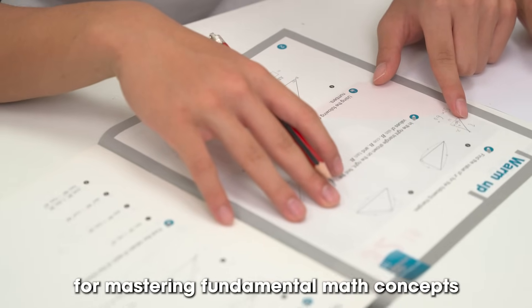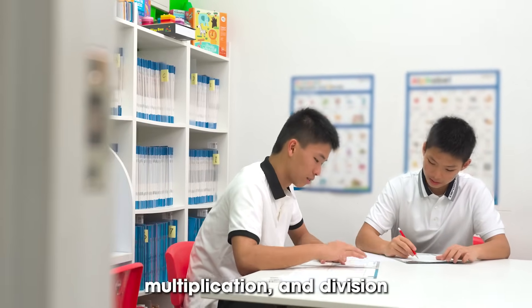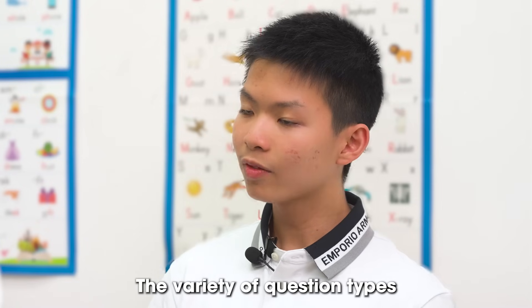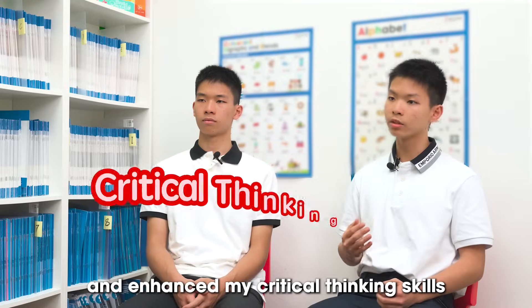I find it particularly beneficial for mastering fundamental math concepts such as addition, subtraction, multiplication and division. The variety of question types has deepened my understanding of these topics and enhanced my critical thinking skills.